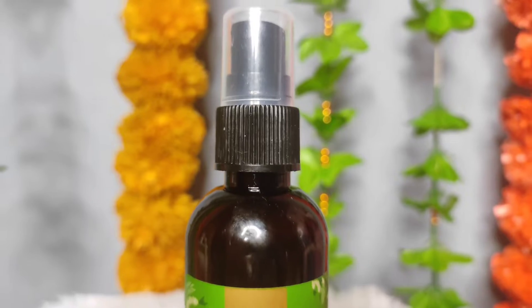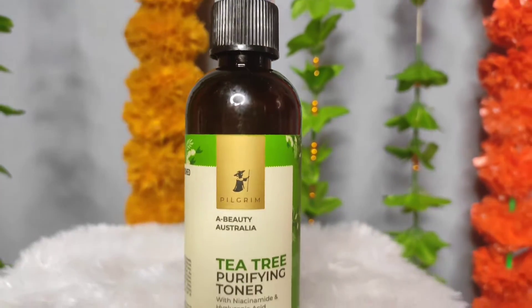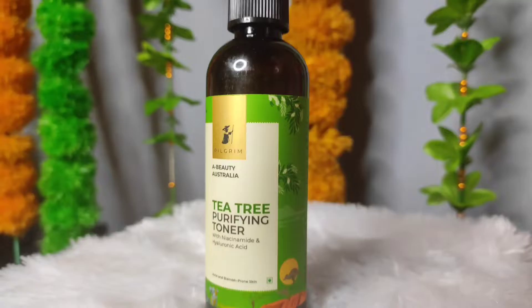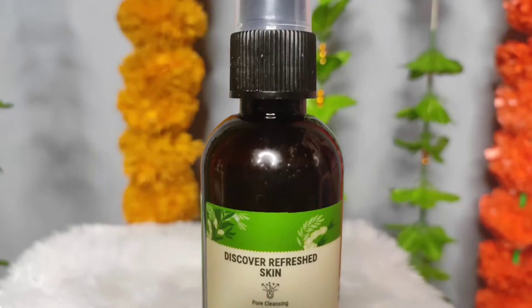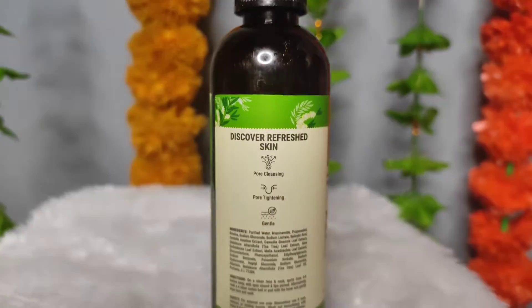Next, I have the Pilgrim Tea Tree Purifying Toner with Niacinamide and Hyaluronic Acid. Niacinamide helps with acne problems and acne marks. Its price is Rs. 300. The Hyaluronic Acid retains moisture, so this toner will control excess oil, solve acne problems, and also tighten your pores.